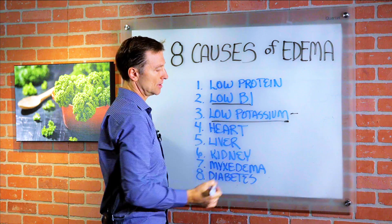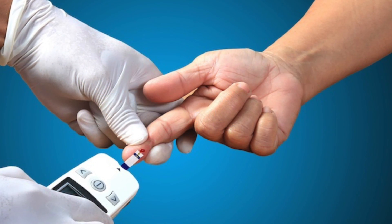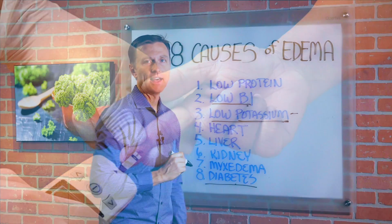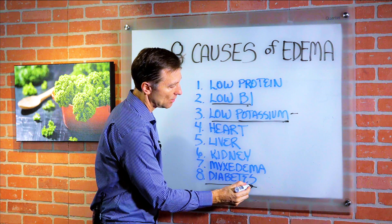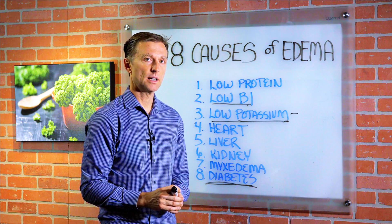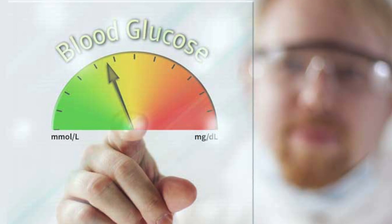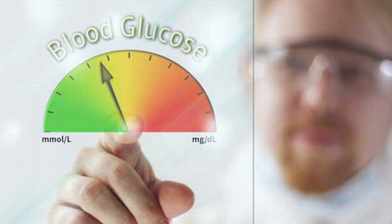Diabetes is another cause. If you have diabetes, you're usually going to be low in potassium and B1, and that could be why you're retaining fluid. You want to address this with healthy keto and intermittent fasting. If you're diabetic, have insulin resistance, or are pre-diabetic, you're going to hold fluid — it's just the nature of glucose. If you have too much glucose in the body, you're basically going to have a fluid-filled sponge and you're going to hold fluid.